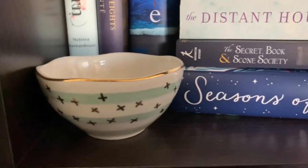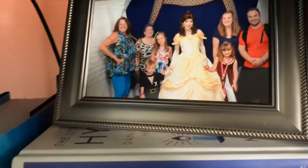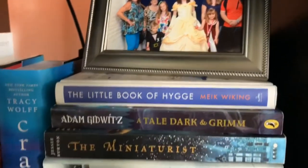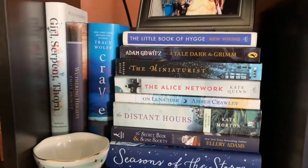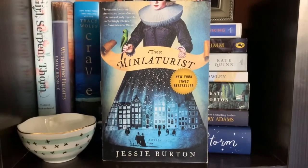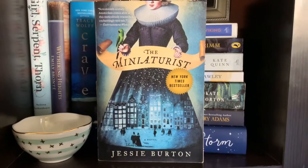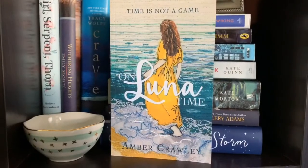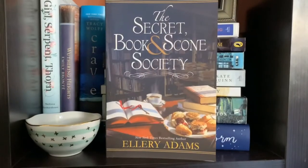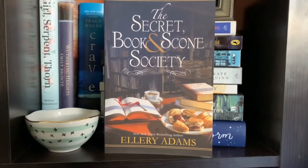My blue shelf has some sweet little things too. This little dish was given to me by Amber, and there's a picture of my family with Princess Belle from when we took our kids to Disney World for the first time — she's my absolute favorite princess of all time. I love this book cover of The Miniaturist, though unfortunately I did not love the book and was very disappointed by the ending. And of course On Luna Time, Amber's first book in her Luna series, and The Secret Book and Scone Society by Ellery Adams, one of my favorite cozy mystery authors.